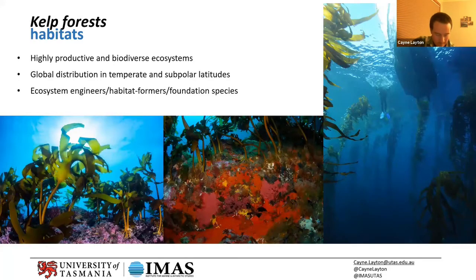Kelp forests are really the foundation for the Great Southern Reef. For those who don't know, kelp is just a type of seaweed — there's actually no formal scientific definition for kelp. You go to a scientific conference and get surprisingly heated arguments over what one person defines as kelp versus another. But kelp is really best defined as any large, brown, habitat-forming algae.